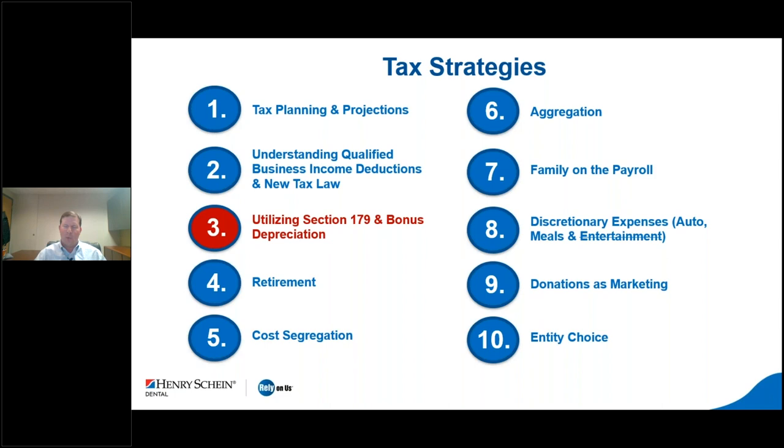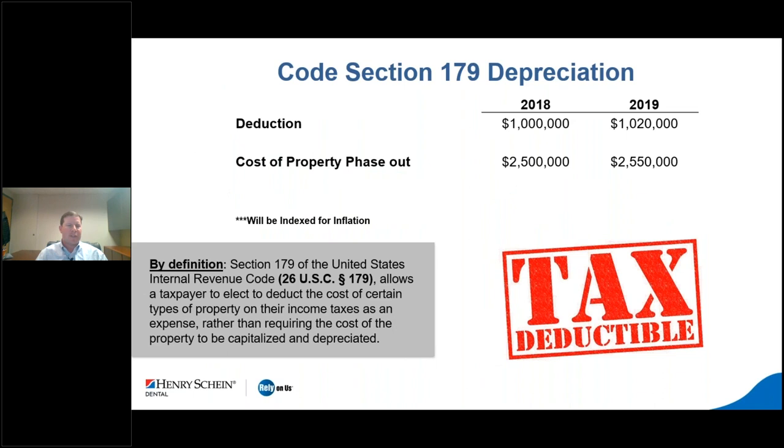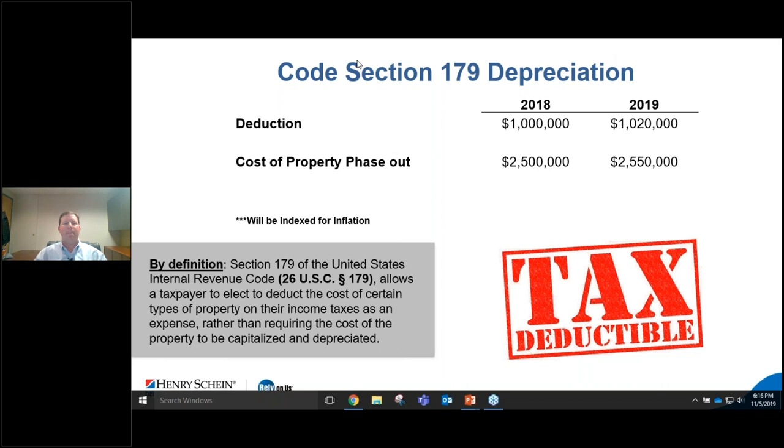Section 179 allows a taxpayer to elect to deduct the cost of certain types of property on their taxes in one year rather than depreciating over time. In 2018 the limit was $1 million; in 2019 it's increased with inflation to $1,020,000. That means you can buy up to roughly $2.5 million worth of equipment and deduct up to $1 million. However, you cannot create a loss with Section 179 — that's an important distinction.